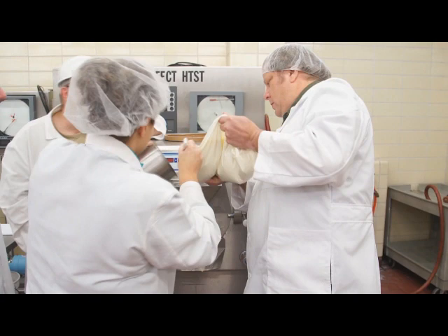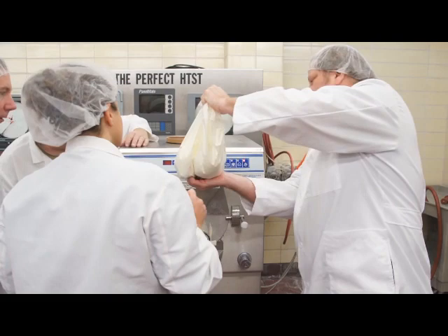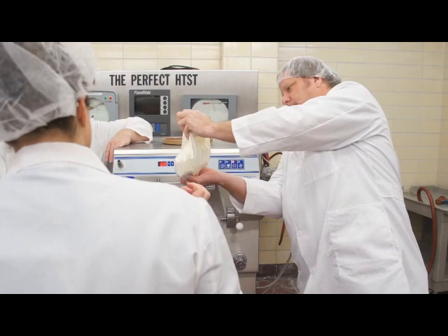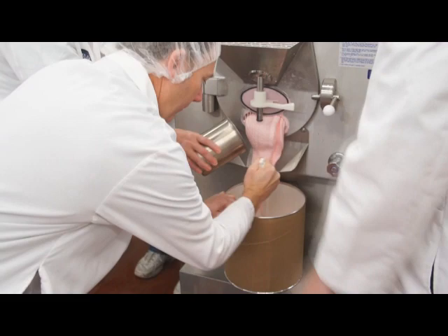My name is Scott Rankin. I'm an Associate Professor and Chair of the Food Science Department, and this is the Ice Cream Makers Short Course at the University of Wisconsin-Madison Department of Food Science. What we can do that nobody else can is give everybody experience at the freezer — a very hands-on experience, exactly what it looks like, exactly what the equipment looks like and how it performs. That kind of experience is irreplaceable, and that's what makes this program so popular and so unique.